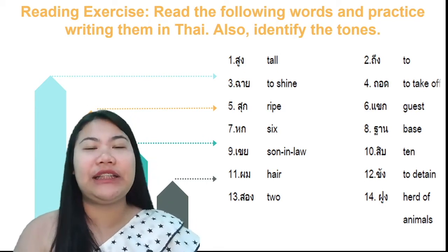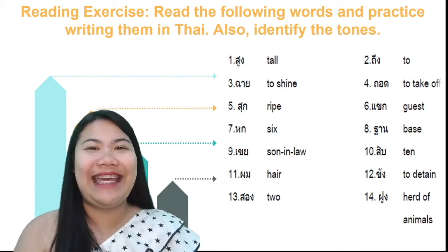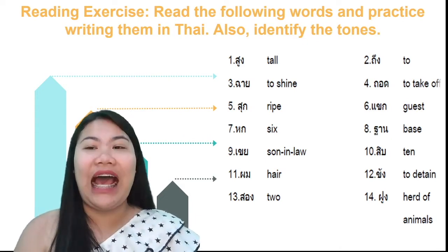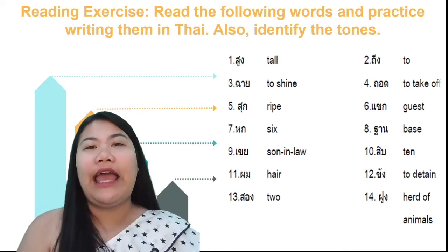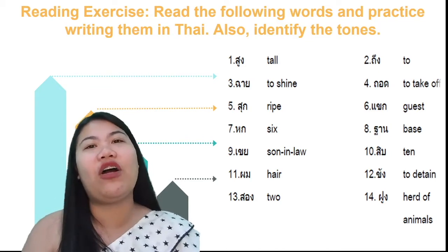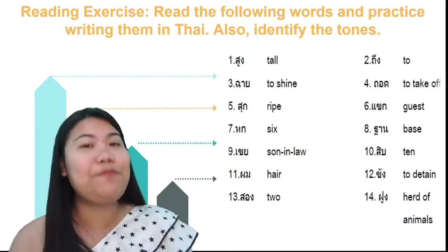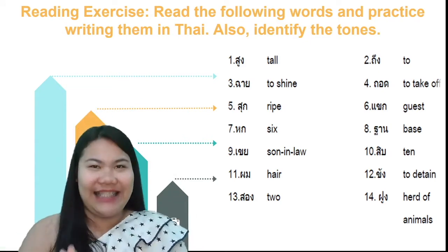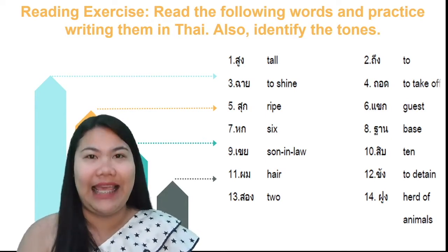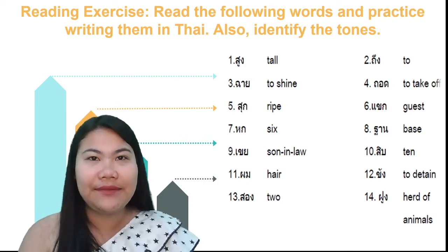For number seven: the word ฟน. For number eight: the word ฟน, using ฟน — the word ฟน means base. And for number nine: ขอขาย, then ฟน. YOYAK is a non-stop final consonant. This one is an exception for the vowel ฟน. When you see YOYAK as a final consonant, we don't put ฟน above the first consonant. We read it ฟน.